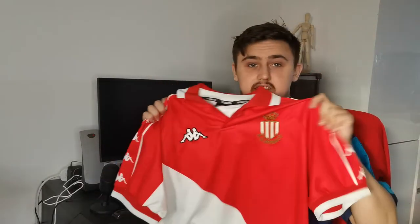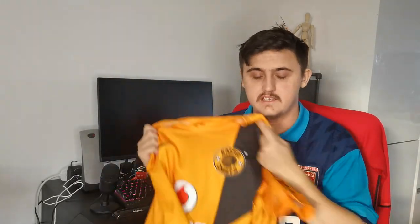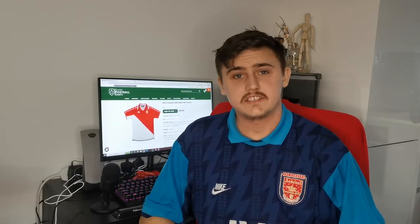There you have it guys — those are my two latest football shirt purchases. Which one do you prefer? Would you prefer this lovely vintage number or are you more of a modern variety? Let me know down in the comments which one you prefer and which one you think is the bargain of the video. I think the Monaco one is just a nicer shirt in general. Let's go on the PC and have a look at the prices to see what a bargain we got — I nearly forgot this part of the video.